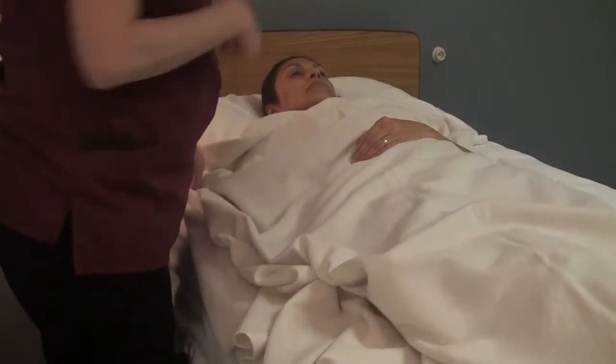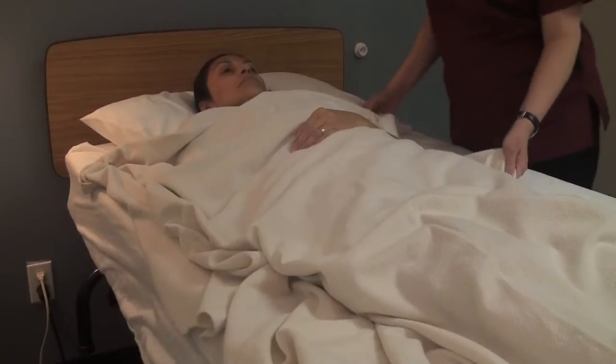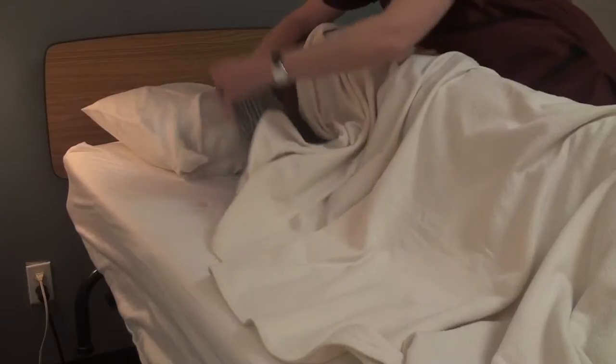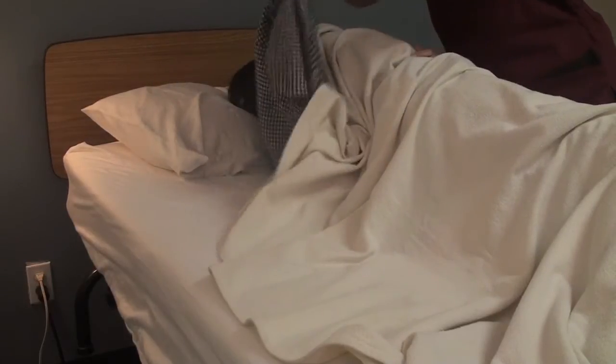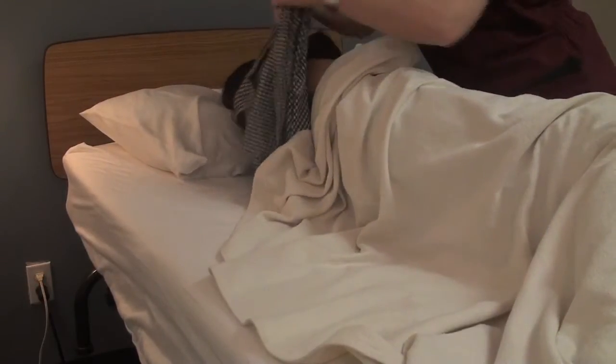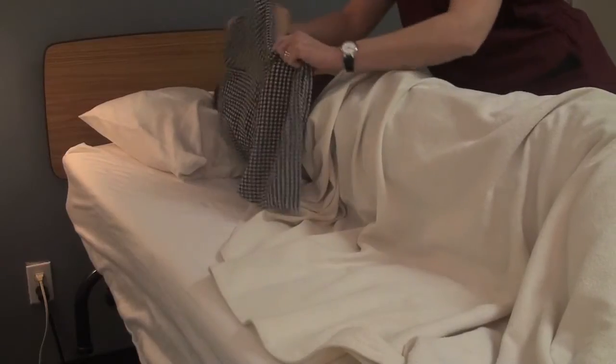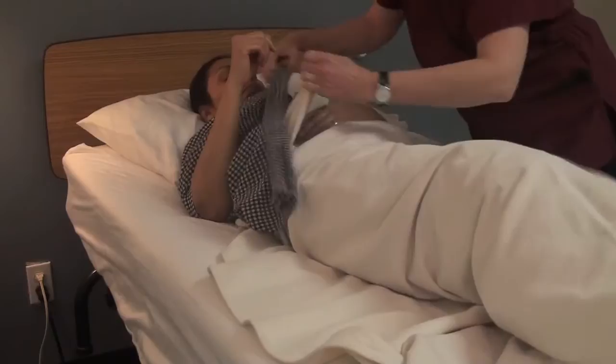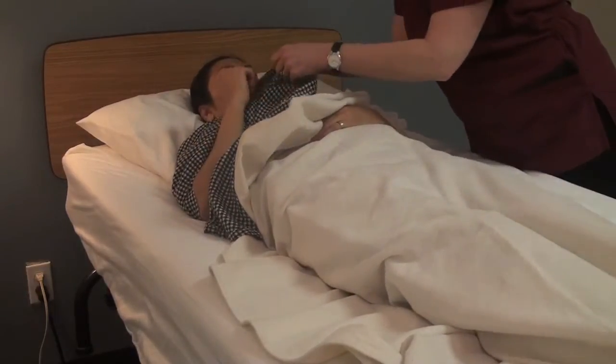Go ahead and roll back. I'm going to go to the other side and roll you to me again, making sure to keep you covered as much as possible. Can you reach back for your sleeve? Thank you. Then I'm going to go ahead and button your shirt.